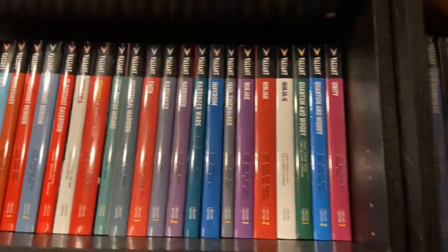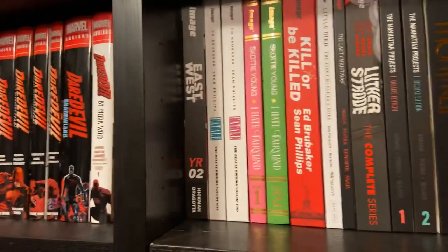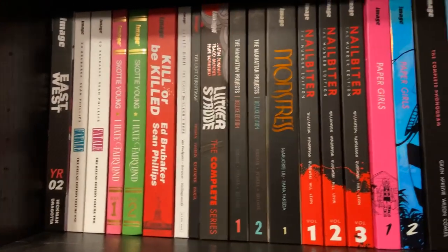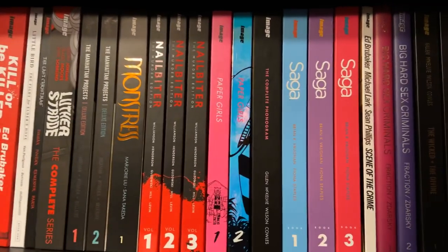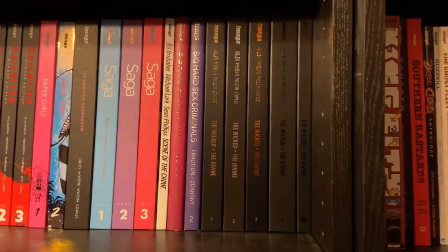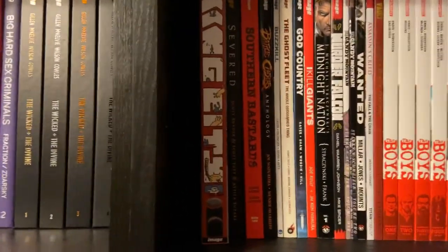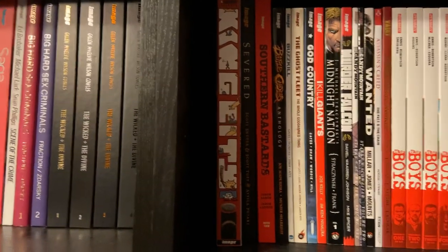Then my Image stuff: Chew, East of West, Fatal, I Hate Fairyland, Kill or Be Killed, Little Bird, Last Christmas, Luther Strode, Manhattan Projects, Monstrous, Nailbiter, Paper Girls, Phonogram, Saga, Scene of the Crime, Big Hard Sex Criminals, all of Wicked and Divine. Then I get into some Image paperbacks and hardcovers: King City, Severed, Southern Bastards. Then paperbacks: Battle Chasers, Buzzkill, Ghost Fleet, God Country, I Kill Giants, Midnight Nation, Murder Falcon, Rock Candy Mountain, Wanted.